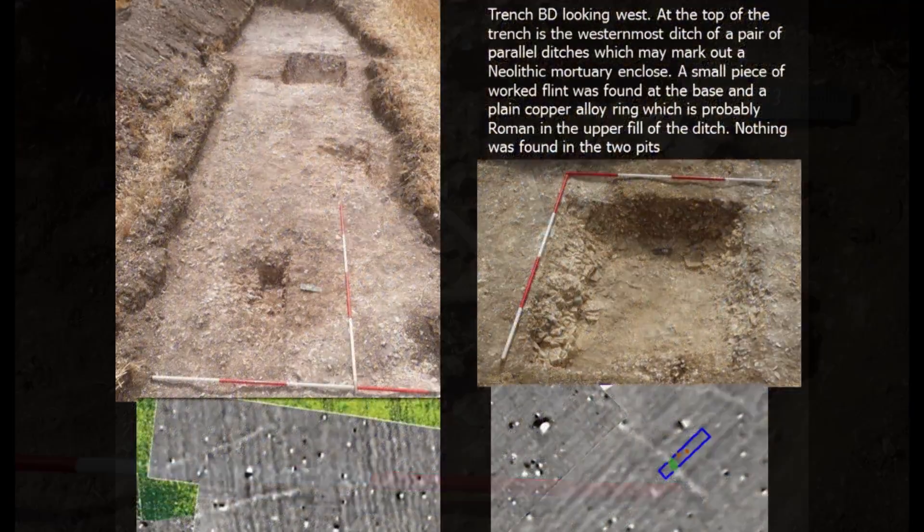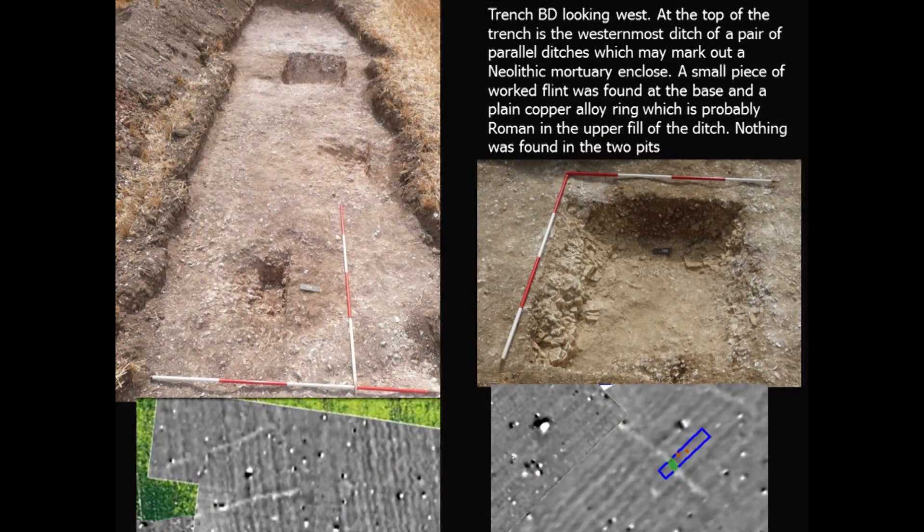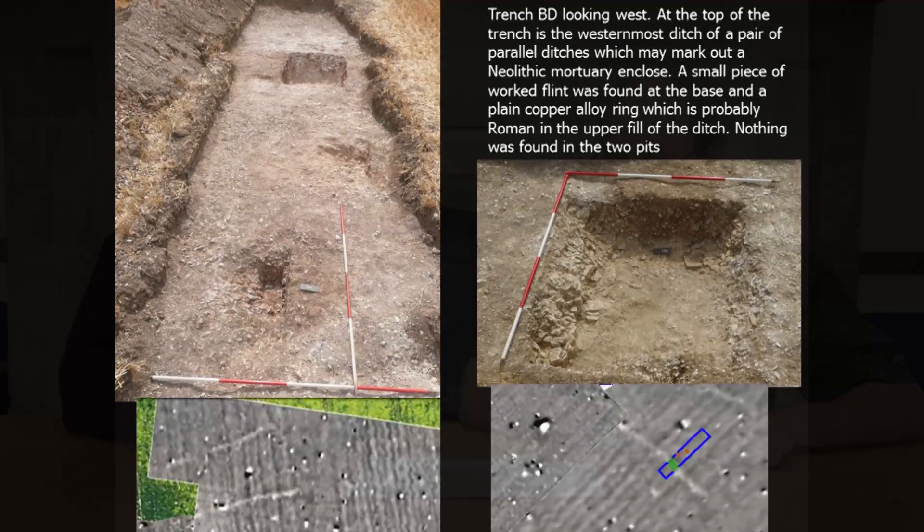The other thing we looked at was the relationship between these features and the crop marks and geophysics, and the most easterly of the trenches was what could be a Neolithic mortuary enclosure. We're not sure about this, but certainly there were rock-cut features right into the chalk. At the bottom of this ditch we got worked pieces of flint which may give us a clue for dating.